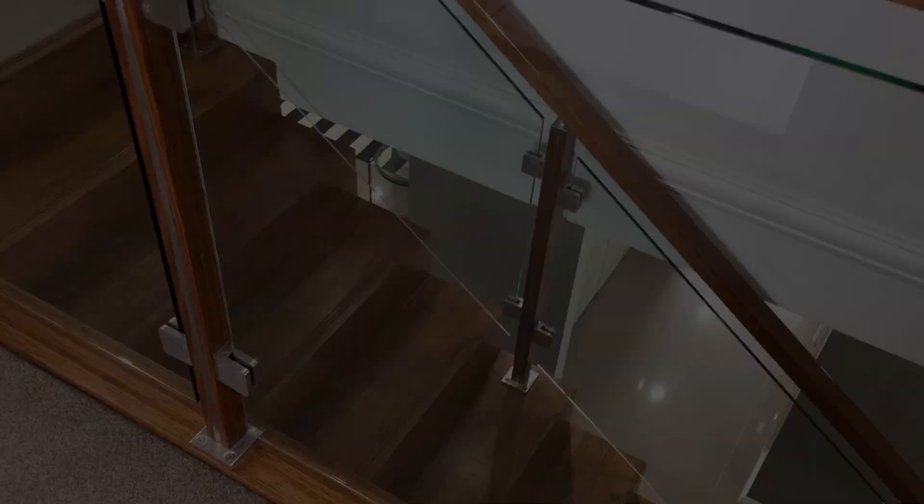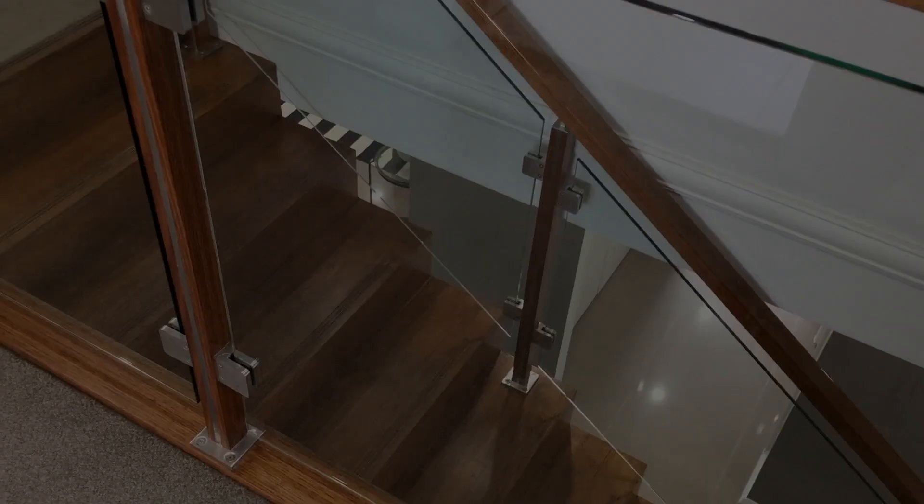Of course I can't forget the upstairs games room, which flows off the bedrooms and is the perfect place for the kids to play with their friends. Because it's upstairs it's separated from the rest of the home, so the kids can be as noisy and messy as they like while the rest of the house stays neat and organised.